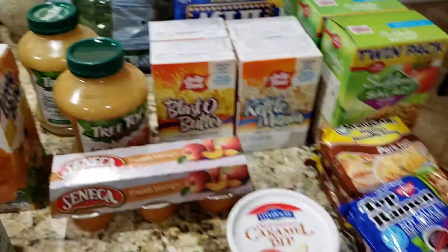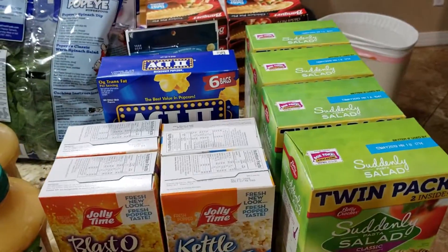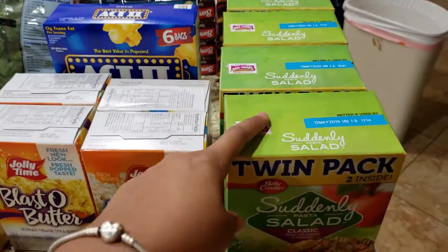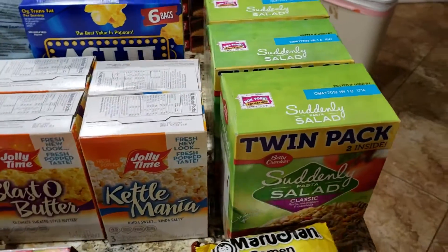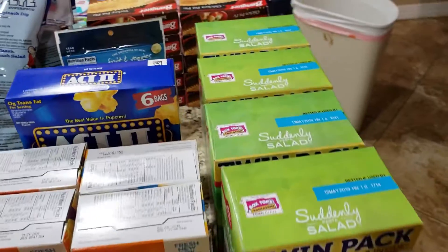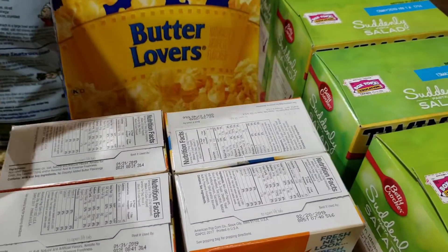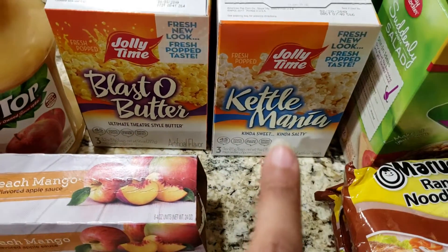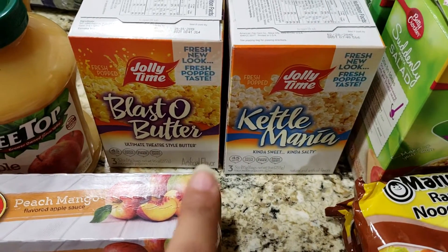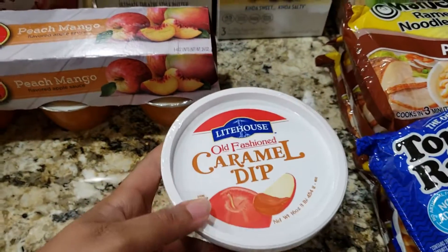Coming around to the not-so-healthy items — because you know we're gonna have them. I stocked back up on the Simply Salad, we like the classic flavor, and the double pack is always a better deal so I got four boxes. Also a six-count of the Act II Butter Lovers popcorn, and my husband loves the Jolly Time so he got the Kettle Mania and the Blasto Butter.